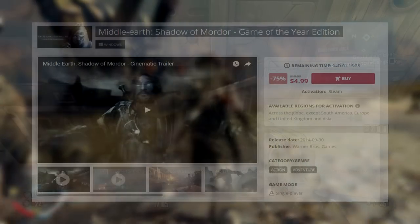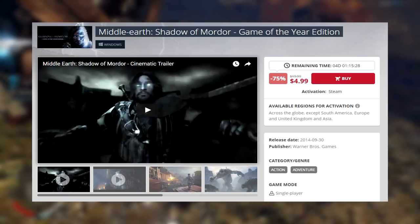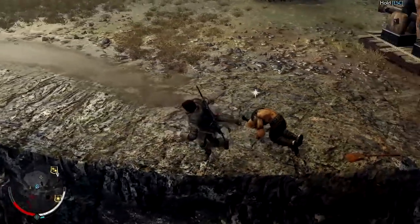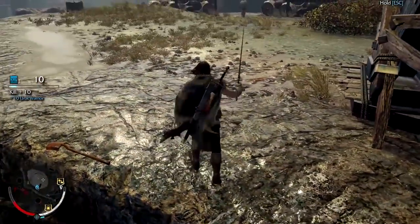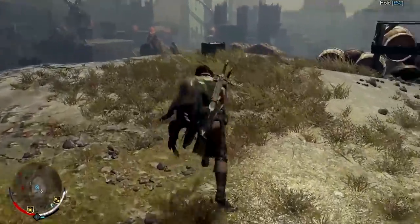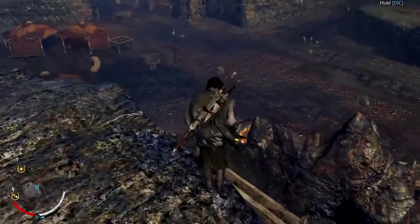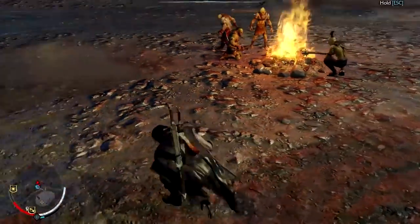Next up, Nuuvem has got Middle-Earth: Shadow of Mordor Game of the Year edition, 75% off for $5. I've mentioned it all the time in these videos, and whenever it's available I have to mention it because Shadow of Mordor is a fantastic game. For $5 for the Game of the Year edition, that is a great deal. It's an open-world action-adventure game. The open world isn't that massive — not like The Witcher 3 or the Fallout games, it's more contained — and I think that works better for the style of game that Shadow of Mordor is. The highlight of the game is the combat — very fast-paced, very smooth, think something like Batman: Arkham. It works really well.